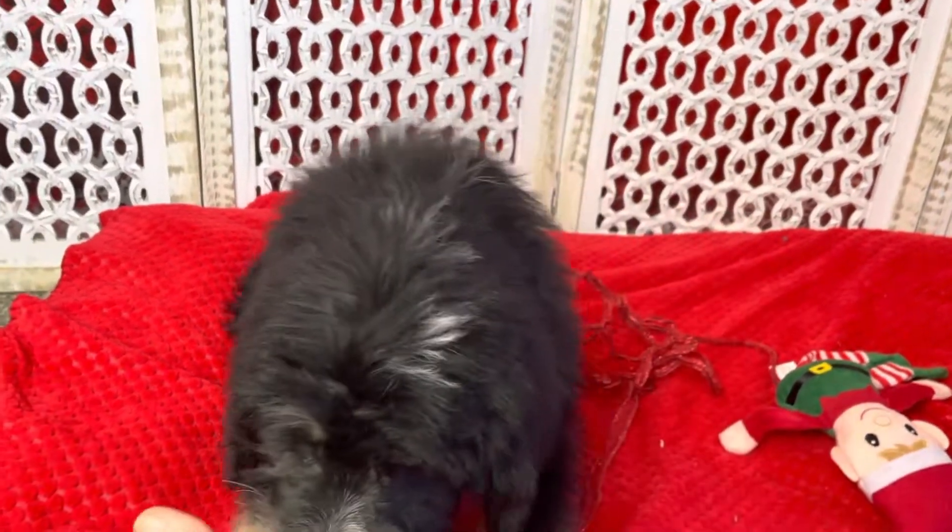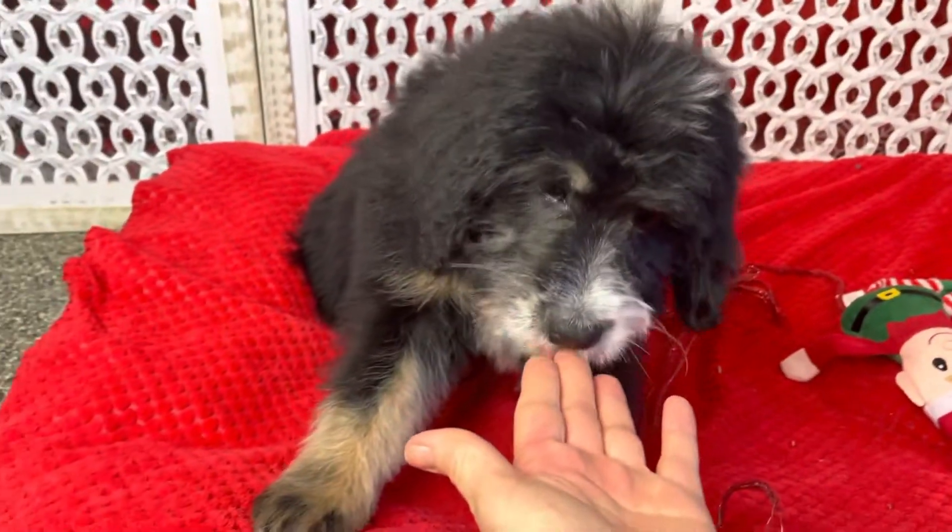Whoops, spinning around there. This is Clyde — he is available to go home at any time.